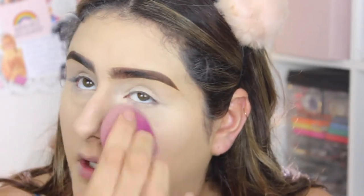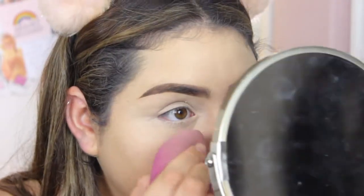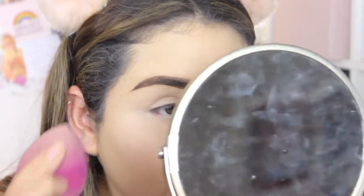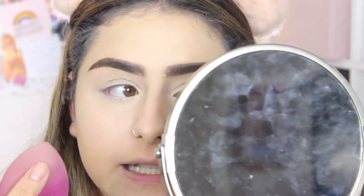The concealer blended out perfectly with the foundation. I don't see any creasing right now, but I always set my under-eye because I have fine lines underneath. I can already see it sinking into those lines a little bit, which is understandable, so I'm definitely going to set it before it keeps creasing.